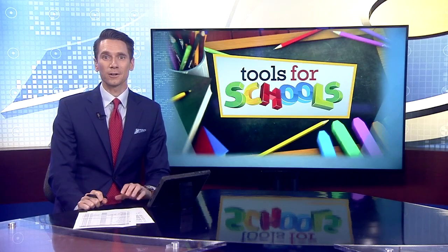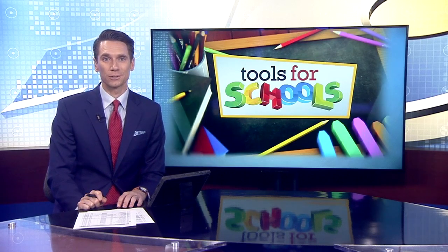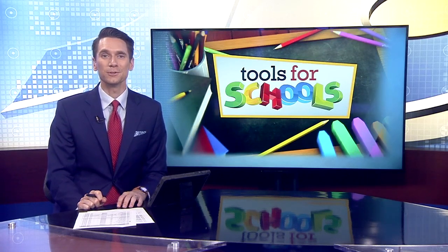A new school year means another year of Tools for Schools, and this month's recipient wants to give her students some hands-on experience with some new technology.